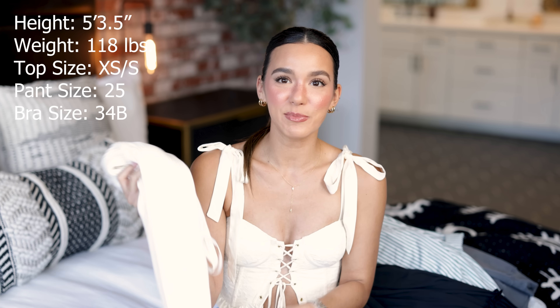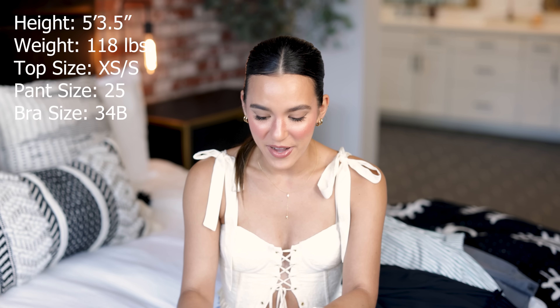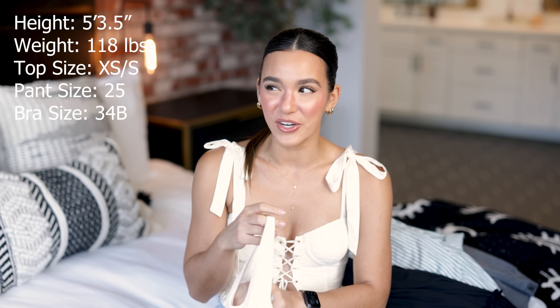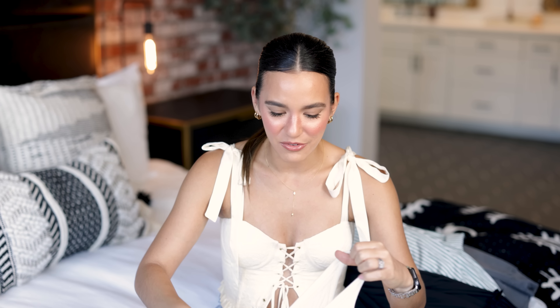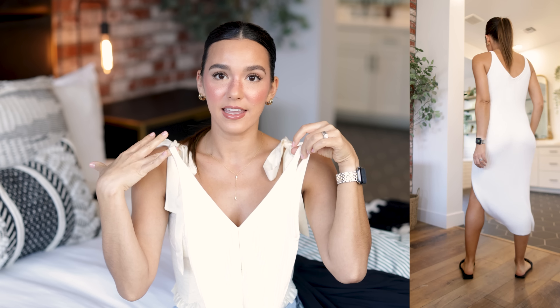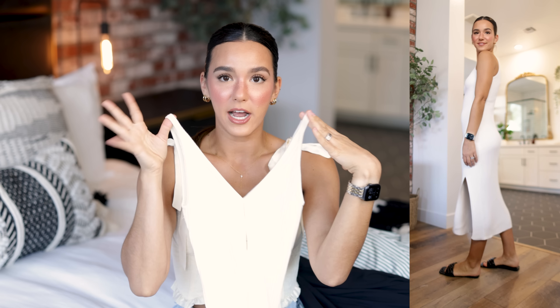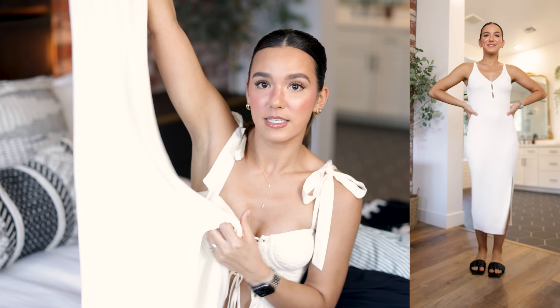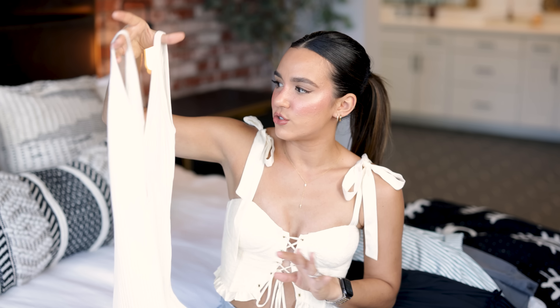Let's start with dresses because I found some really cute ones. First is this little sweater dress — I'm not sure how I feel about it but let me show you. It is a MIDI length, so pretty on, and I absolutely love the shape. It's got this really cool detail with two little keyholes in the front, it is a v-neck in both the front and the back, and I love the straps — very dainty and girly.